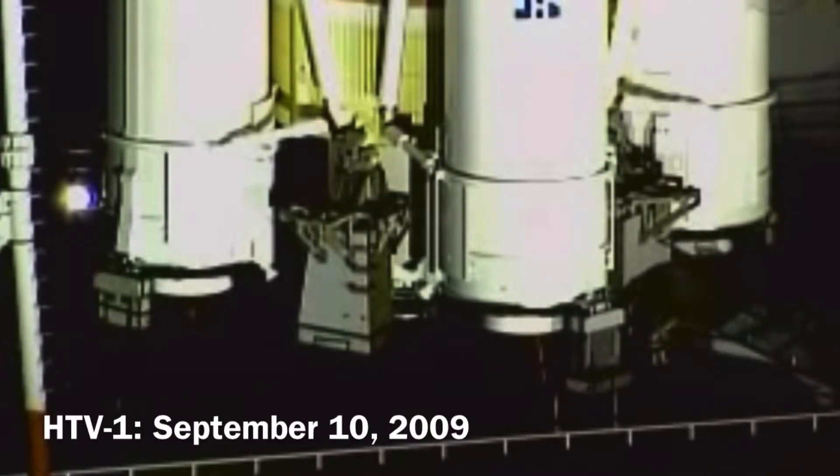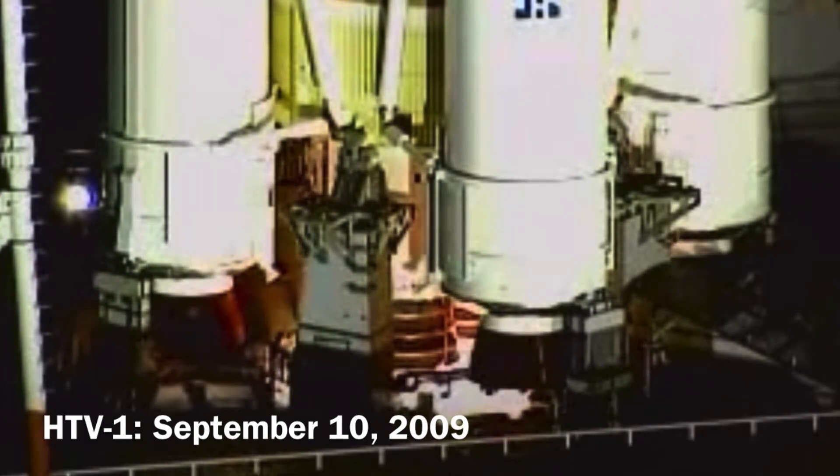T-minus ten. Eight, seven, six, five, four, three, two, one. Main engine start.